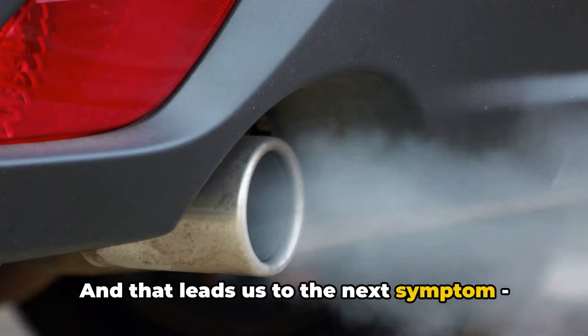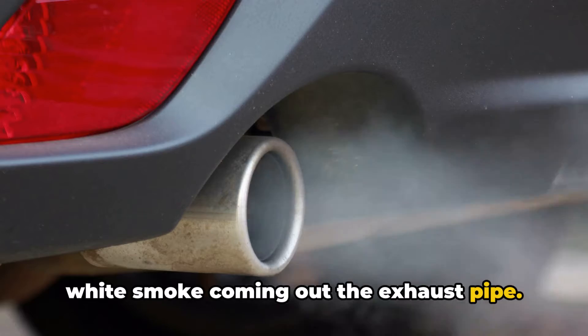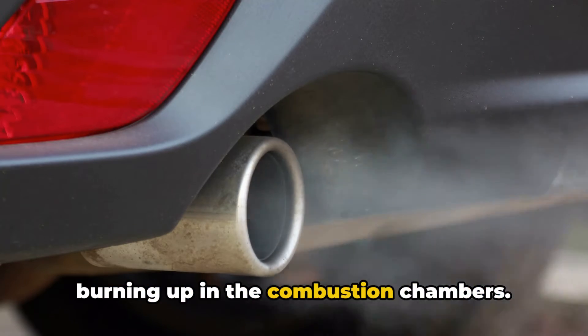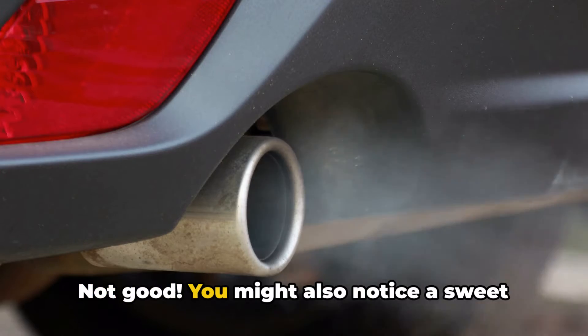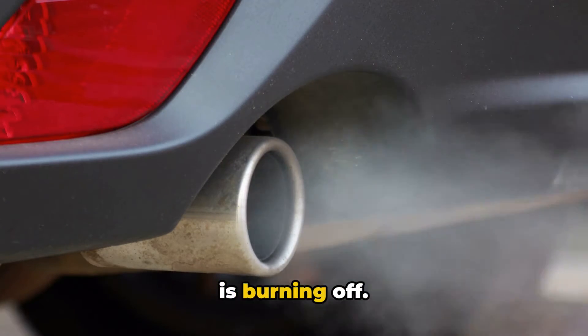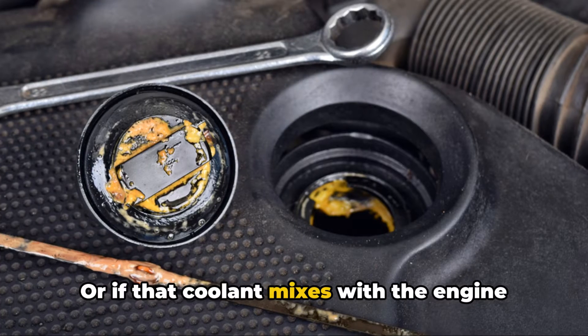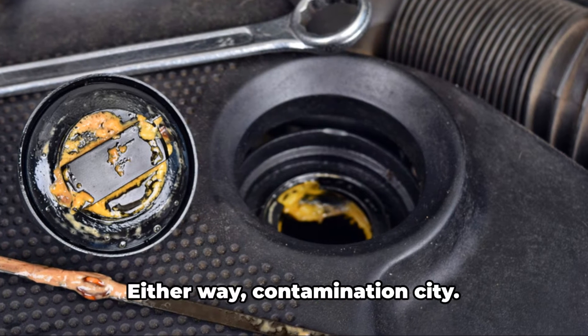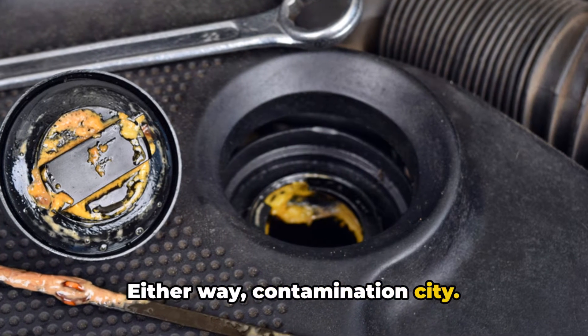And that leads us to the next symptom: white smoke coming out the exhaust pipe. That's a telltale sign that coolant is burning up in the combustion chambers. Not good. You might also notice a sweet smell coming from the exhaust if coolant is burning off, or if that coolant mixes with the engine oil, you could end up with a milky substance under the fill cap instead of normal oil. Either way — contamination city.